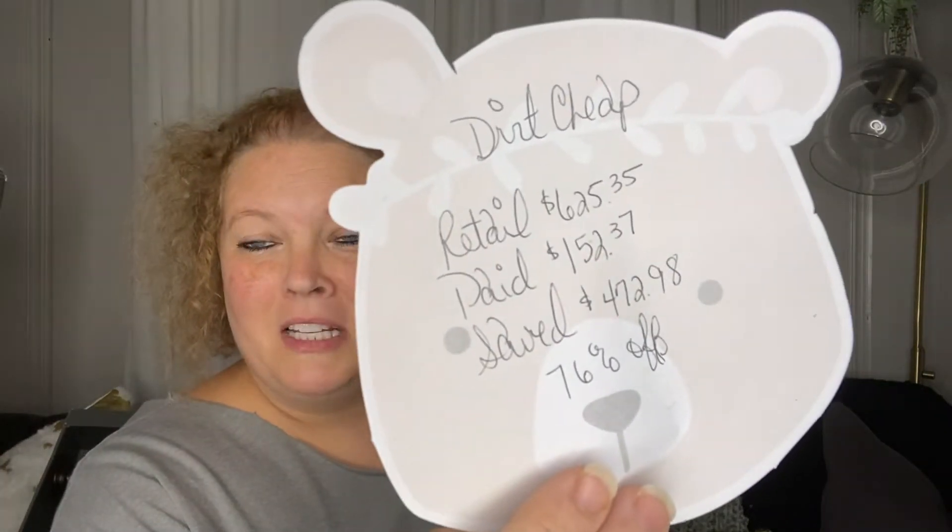Hi everyone and welcome to my channel. Today I have a Dirt Cheap haul. I made five trips to Dirt Cheap over the course of about six weeks. I didn't find too many things at any one trip, so I've been saving the items and now I have enough stuff to make a haul video. Retail value for the things I'm about to show you was $625.35, but I paid $152.37 for a savings of $472.98.